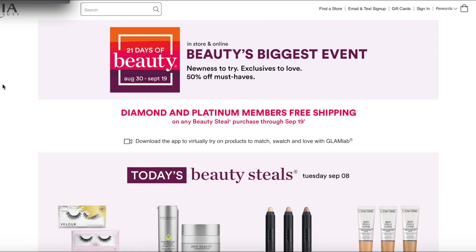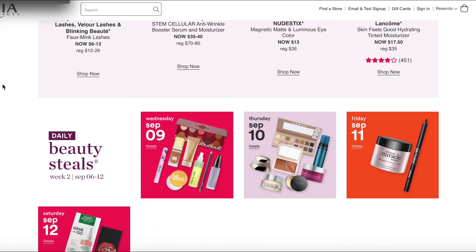All right, my friend, are you ready for the next installment of my 21 Days of Beauty recommendations? We're going to be talking about September 10th and 11th. I did get a question about why the sale prices weren't showing up, and it's because I'm recording this on the 9th so I can get this to you in a timely manner. Just know that everything is 50% off.